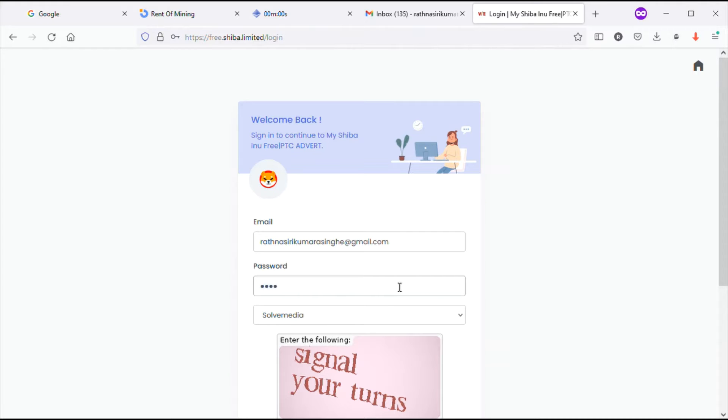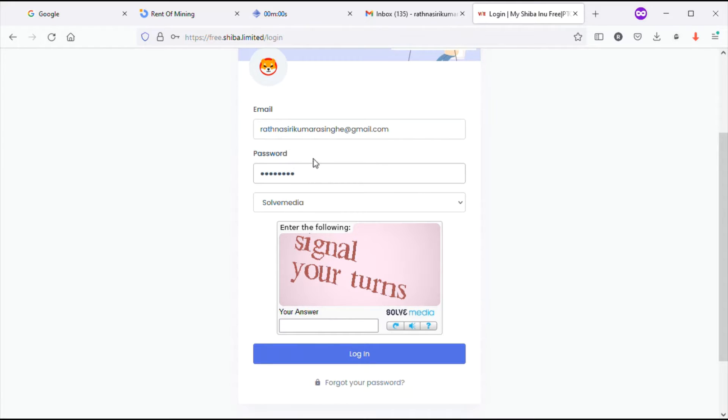After clicking the Register button you will arrive at this interface. Then you have to log in with your email and password and fill the captcha. You have to type the signal letters in the box, then click on Login and you will be transferred to the dashboard.